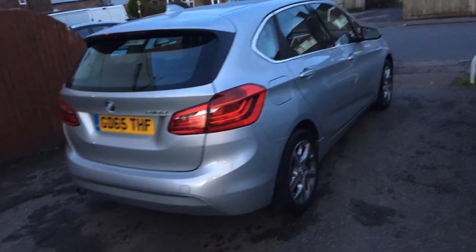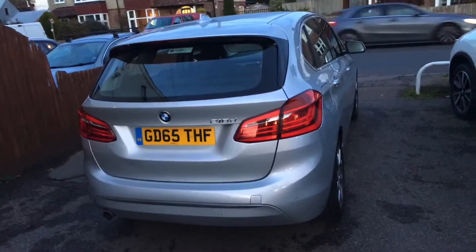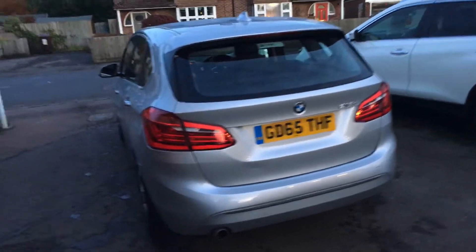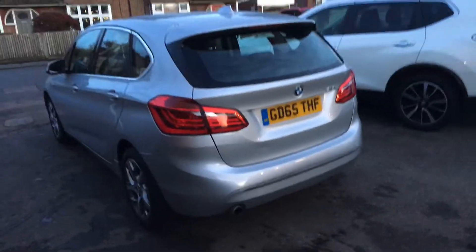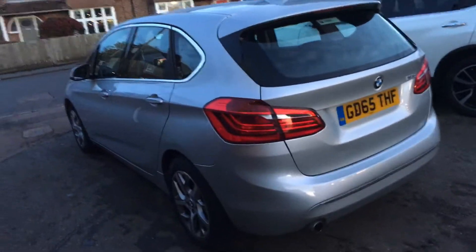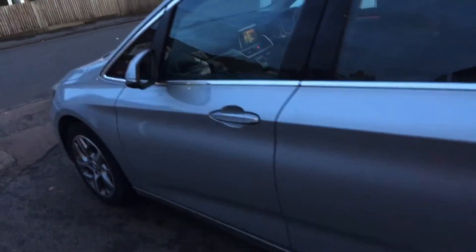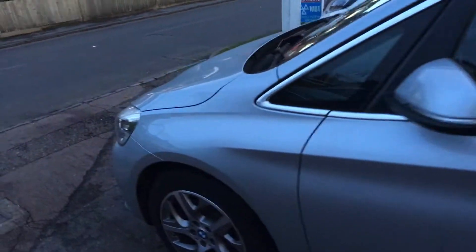This car has full leather, climate control, sat nav, telephone — you name it, it's got it. As you can see, the bodywork is absolutely arrow straight. It is only two owners from new.